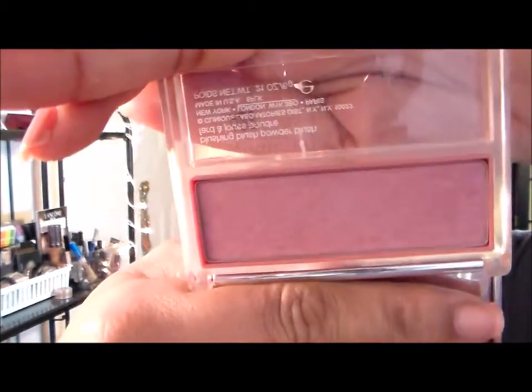My actual blush is from Clinique — this is the first high-end piece of makeup I ever got and my mom bought it for me, so I've probably had this for like seven years. This is Clinique Smoldering Plum and it's so pretty. Underneath Smoldering Plum I have that NARS blush — I just put a little bit of that and then layer the Clinique over the top.